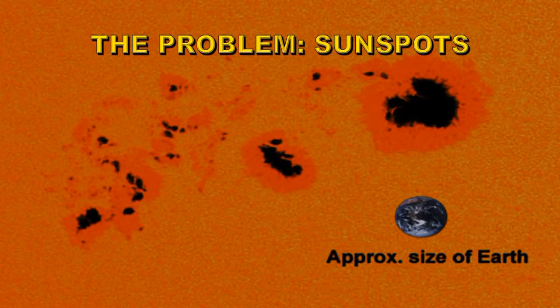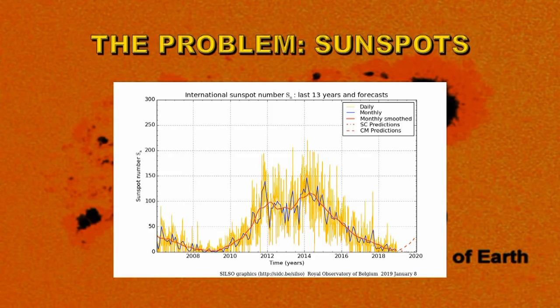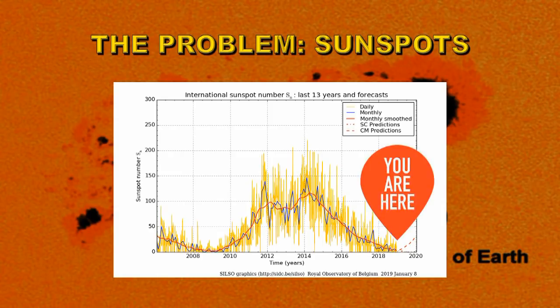So what is the problem? The problem is sunspots and far too many of them. We shouldn't be getting this many sunspots if we're anywhere close to solar minimum. A new set of sunspots emerged this last week in active region 2733. Here's a plot of the sunspot number over the last 13 years, and at the moment we are fairly close to solar minimum, but not there yet.